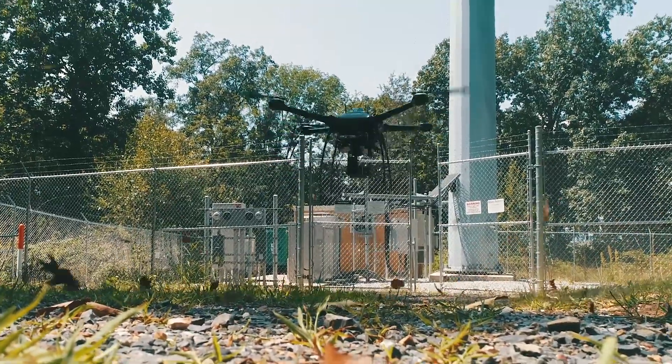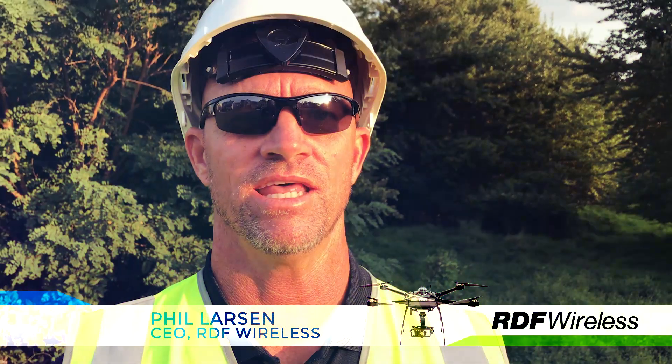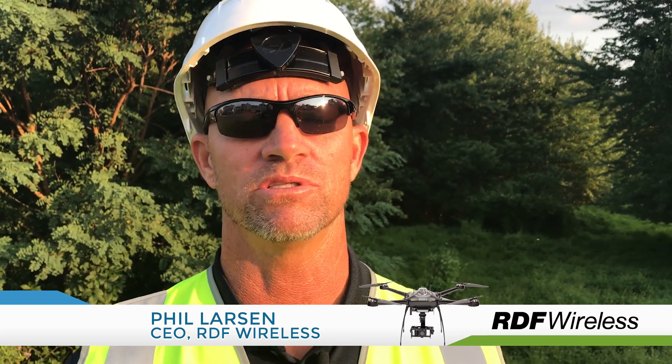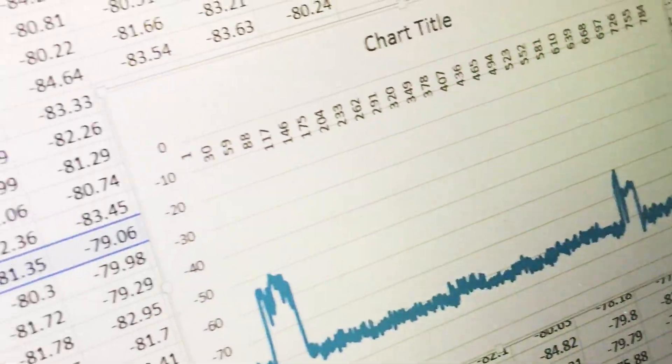It was absolutely stellar to be here. This new vertical will really streamline a lot of the RF collection process. It brings all of the data and analytics into a visual perspective. It allows people to see the real spectrum analysis around the cellular towers. It gives us a true interpretation of what the data is really doing and what it's about.